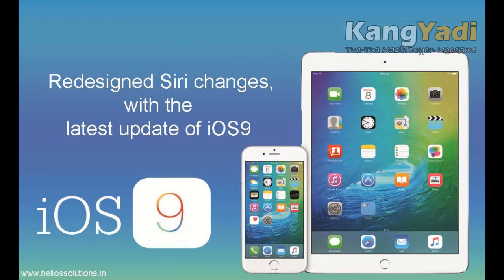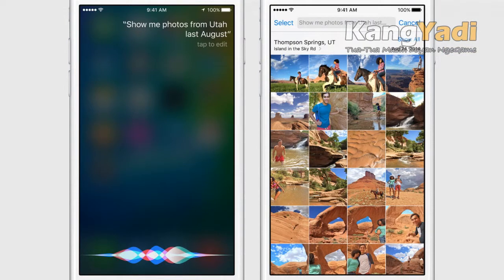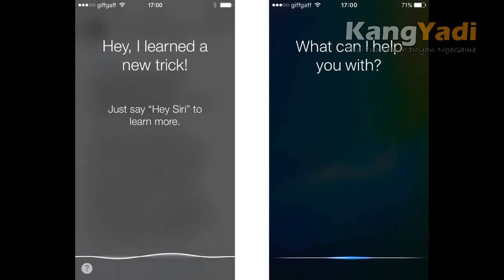For instance, if you're typing in the Notes app and want to take a break, you could ask Siri: 'Remind me to finish the notes tonight.' During a text conversation, try saying 'Hey Siri, remind me about this.' Siri will then read the last message in the thread to refresh your memory.